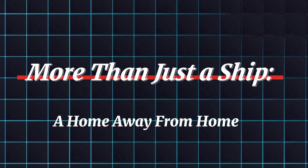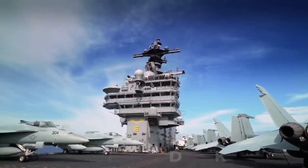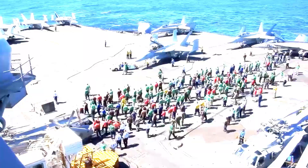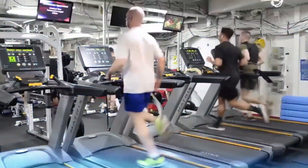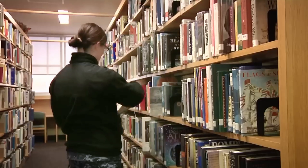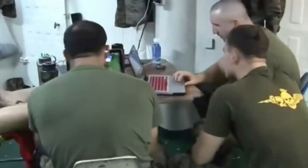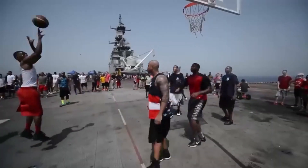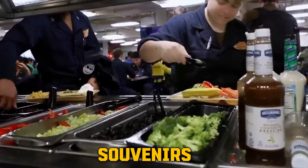More than just a ship, it's a home away from home. Imagine you're one of the thousands of sailors who call the Ford home. It's not all about fighting — it's about creating a sense of community, even out at sea. The Ford boasts a state-of-the-art gym to stay fit, a movie theater for unwinding, and even a library for some intellectual fuel. There's a barbershop, game rooms, and an onboard store with everything from snacks to souvenirs for loved ones back home.